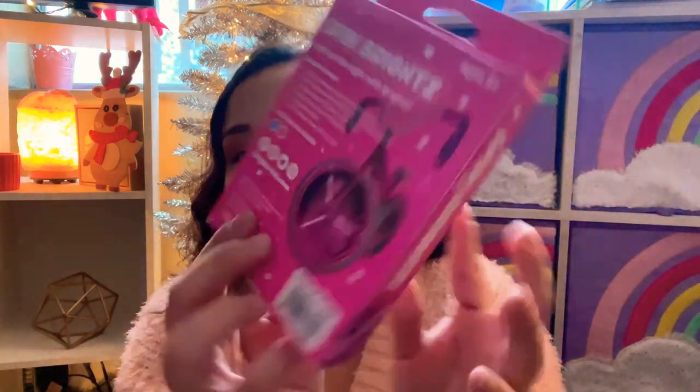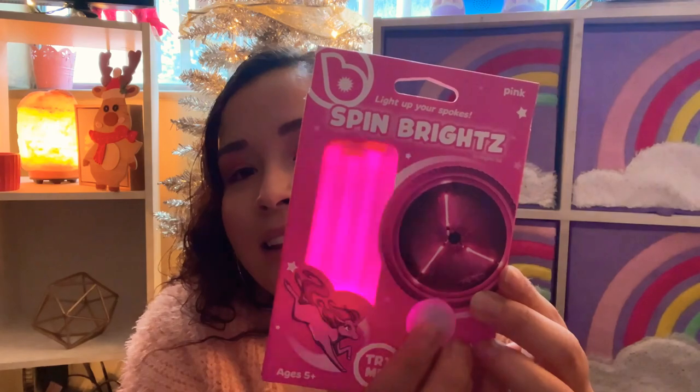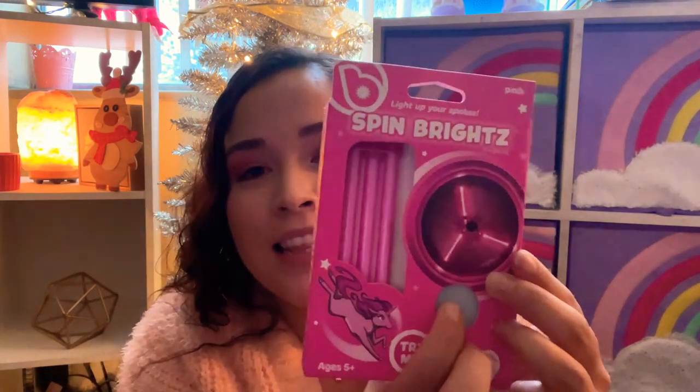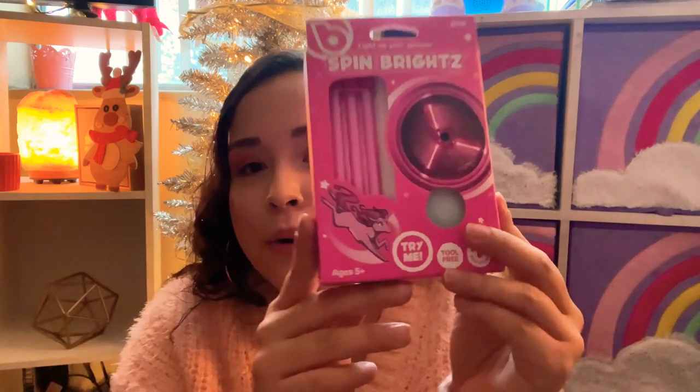The next thing I got her was this thing that goes on her bike wheels. She doesn't ride her bike that much now because here in Colorado it's super cold, but this will be perfect for summertime. It lights up - she's gonna love that. It comes with different modes: slow, breeze, and then turns off. I believe this was seven dollars at Walmart. I should have grabbed another one because there are two wheels, but I'll go back for that.